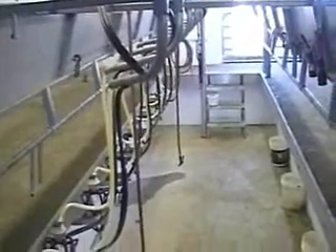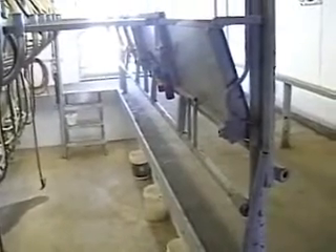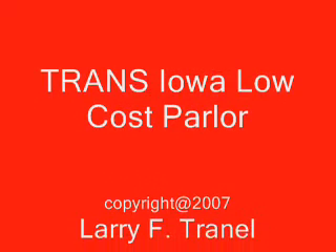Notice the swing arms, which keep the units and the milk hoses out of the middle of the pit. The manure splash guard and the kick rail need to be mounted correctly, as even a few inches off could reduce parlor efficiency. This parlor can milk 65 cows per person per hour.